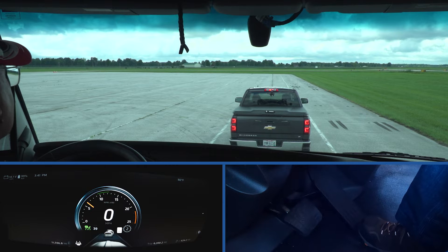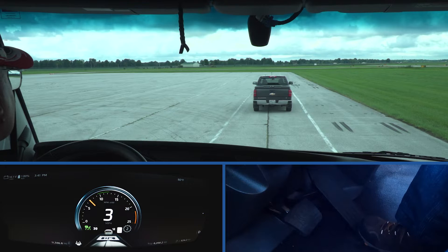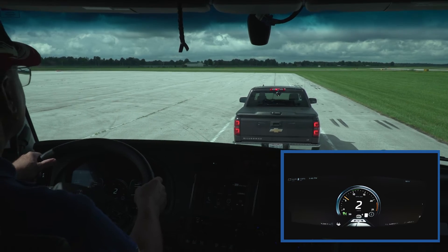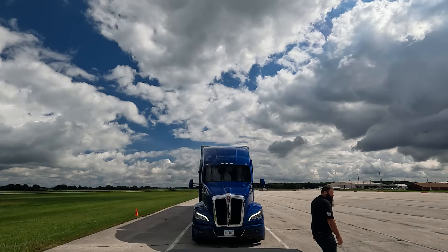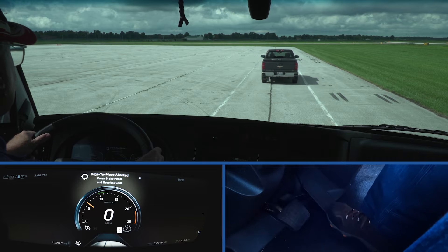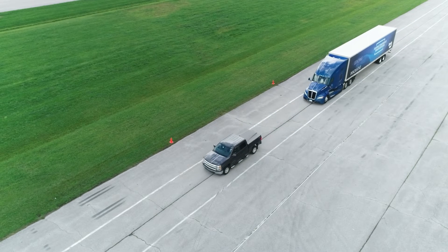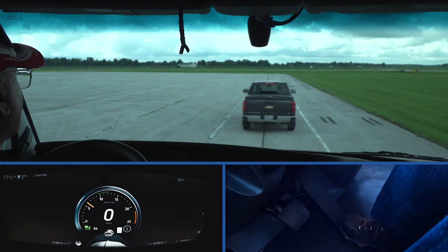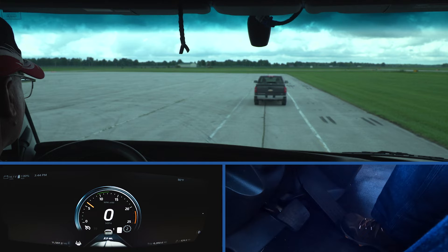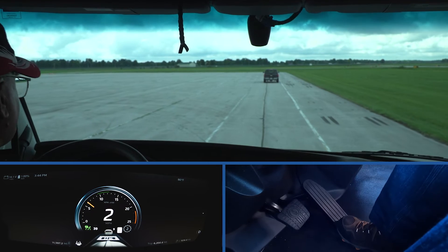The ACB Stop and Auto Go feature re-engages as long as the vehicle in front moves forward within a few seconds and a pedestrian is not detected. In one scenario, if the system detects a pedestrian between the truck and the vehicle in front, the ACB feature will cancel and the service brakes will hold until the driver takes action. In another scenario, if the vehicle in front does not move within a few seconds, the ACB feature will cancel and the service brakes will hold. The driver can resume cruise control by pressing the cruise control switch or simply stepping on the accelerator.